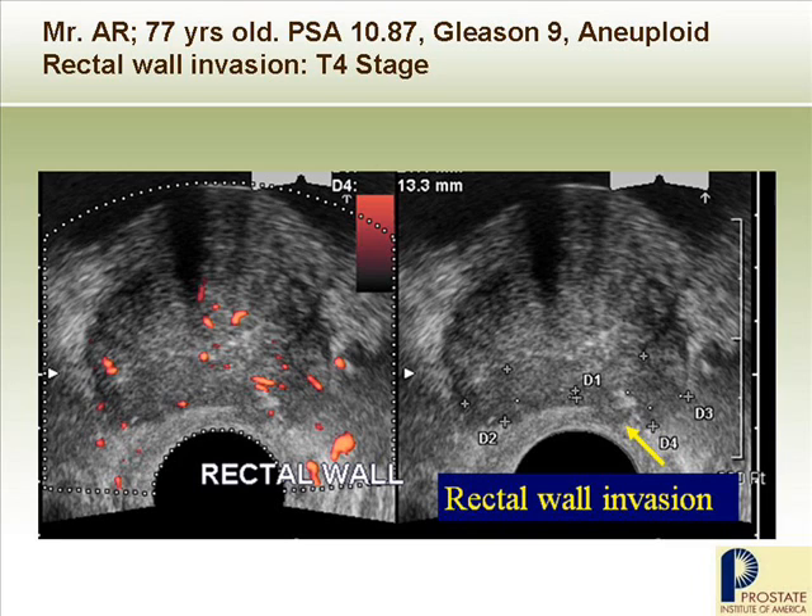This picture clearly shows a large volume cancer with direct extension towards the rectal wall — we call it T4 stage already — and the Gleason grade was 9. Surprisingly, he was scheduled for radical surgery, but he is not a candidate whatsoever because his rectum was already invaded by prostate cancer. So we saved him from radical surgery in this situation.